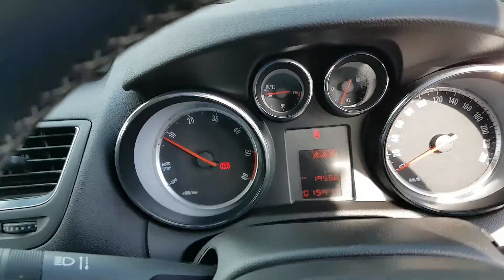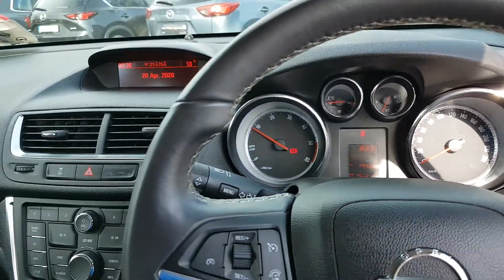You have only 15,400 kilometres on the clock, so no mileage done at all in this car.